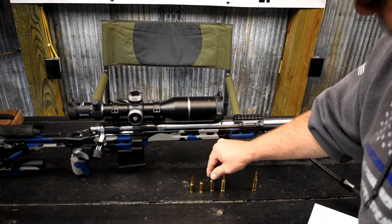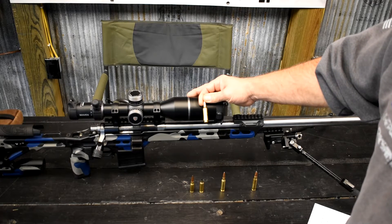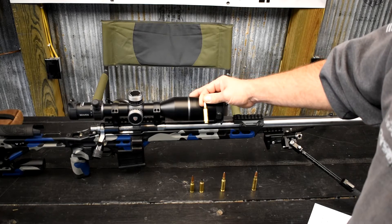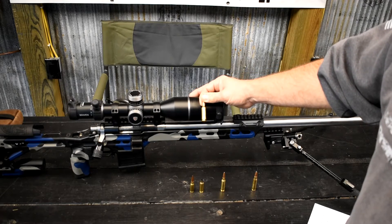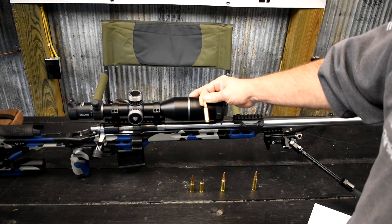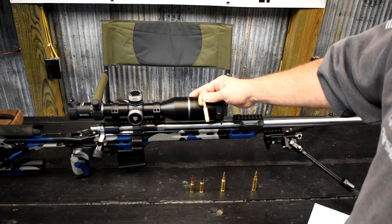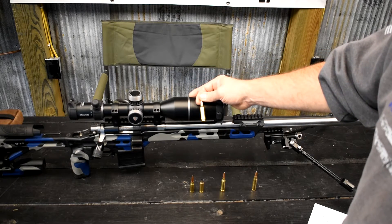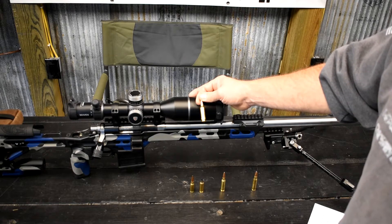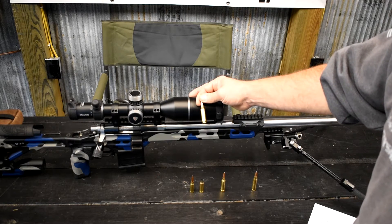Moving over to the 6XC — we can push that guy around 3,000 feet per second. I run this particular XC around 3,000 fps. Case life on this is very, very good. David Tubbs actually did a study on one piece of brass and reloaded it 32 times. So if you're looking at components that are hard to find and you want them to last, this is a great cartridge to consider. That's one of the reasons I went with it over the GT. The GT is still a great round — I absolutely love that round — but I'm just stating the facts.